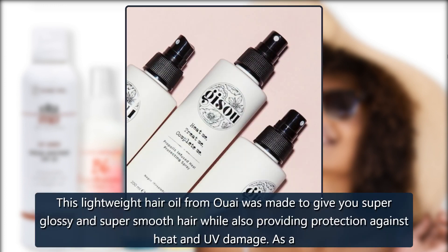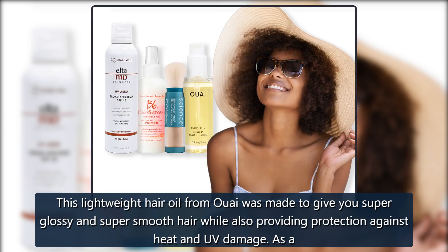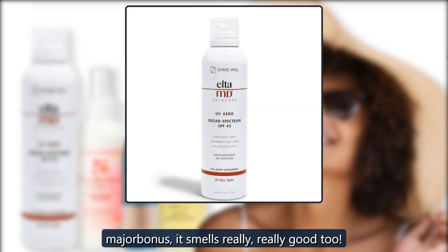Waii Hair Oil. This lightweight hair oil from Waii was made to give you super glossy and super smooth hair while also providing protection against heat and UV damage. As a major bonus, it smells really, really good too. $28 at Sephora.